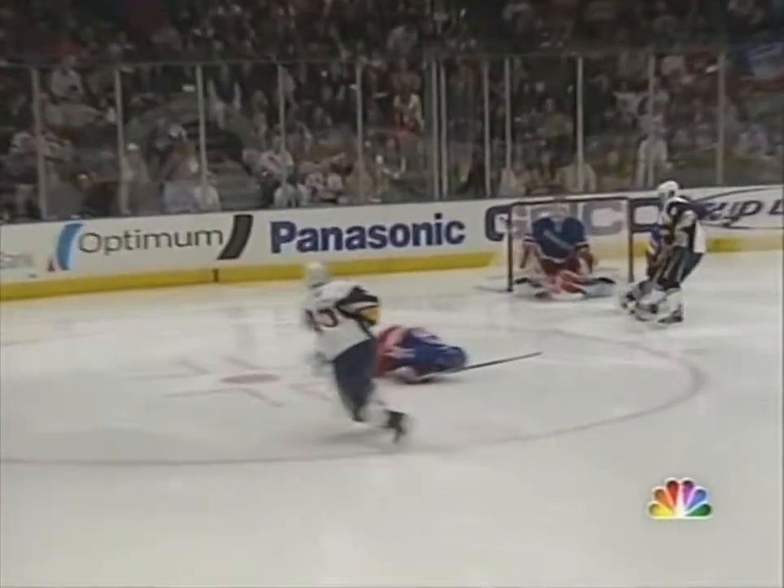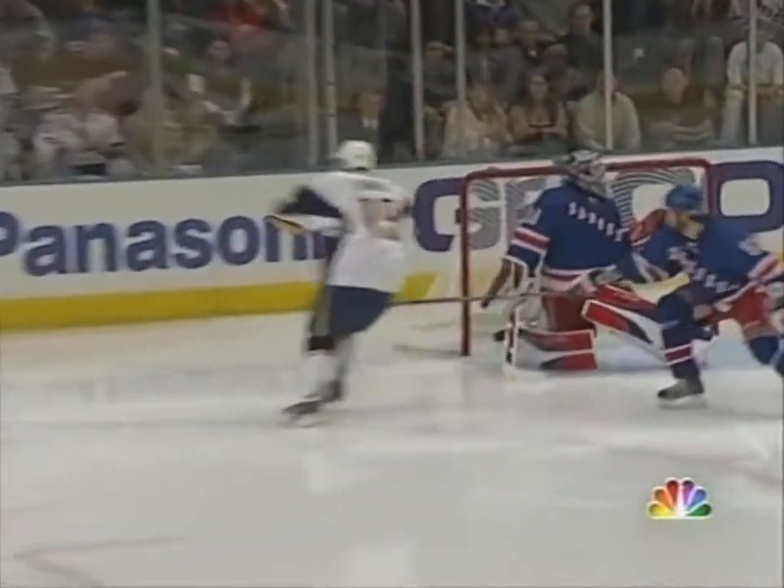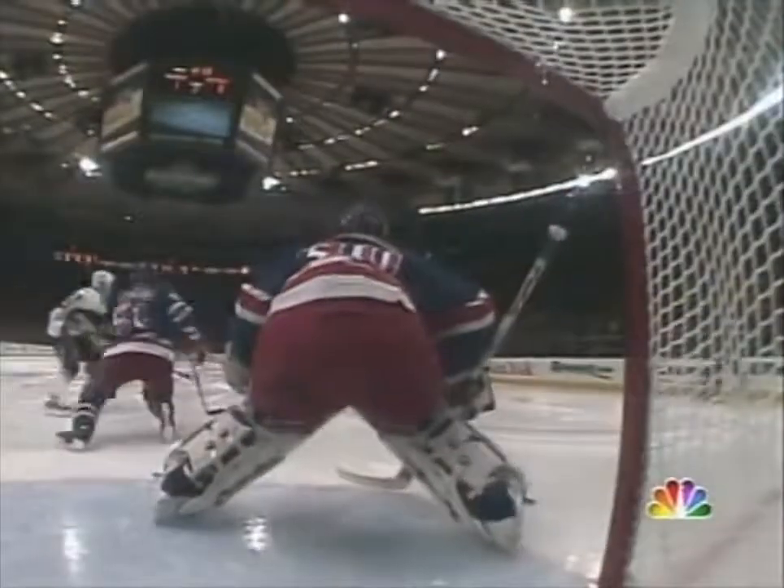Kolinan with a quick little wrister, and Dimitri Kolinan — opening night in Carolina — for the first goal of the regular season, and a similar play.